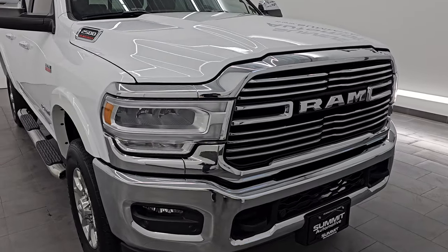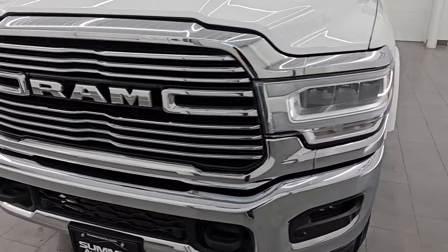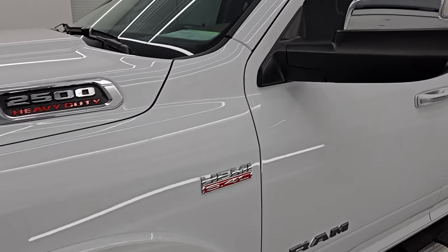I'm going to go all the way around in this video — inside, underneath, start it up, take a look under the hood, show you all the options and just give you the most accurate representation that I can of this truck.